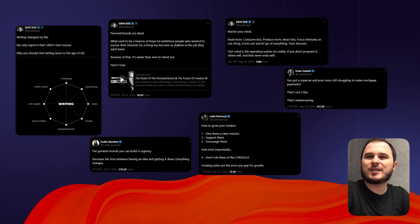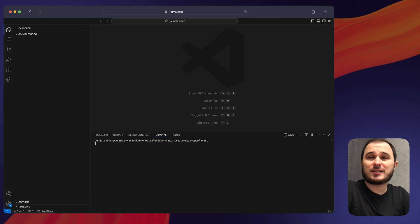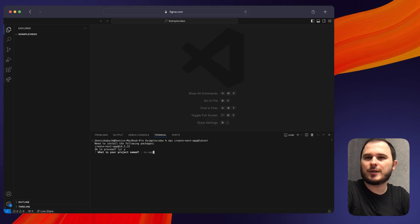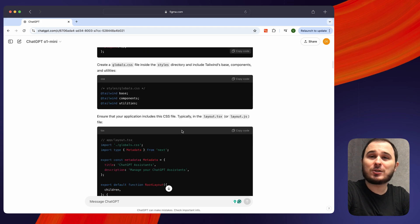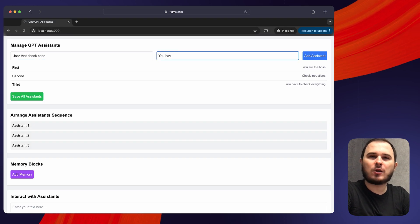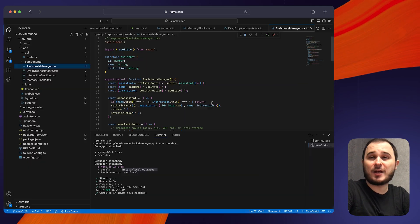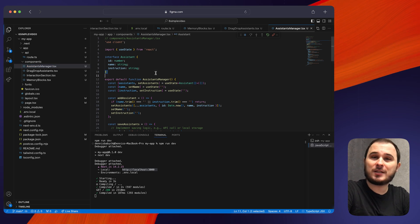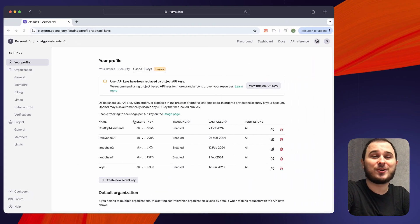Let's say you want to help people write highly engaged tweets. Just create a simple Next.js project using this command, then go to ChatGPT o1 mini and ask it to create a GPT assistant for you. Then add this code to your Next.js project — just don't forget to add the OpenAI API key. And boom! You have a tool that you can modify and enhance until it shines and solves the real problem of your tweets or your audience's tweets.